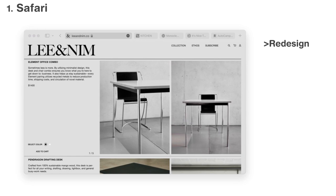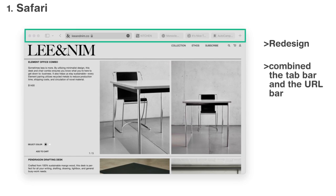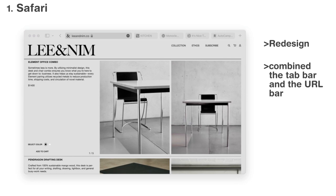Originally, the new Safari had a design that combined the tab bar and the URL bar, which looked very streamlined but made Safari harder to use for some. Later, however, Apple made that combined tab bar an option in Safari rather than forcing customers to use it.